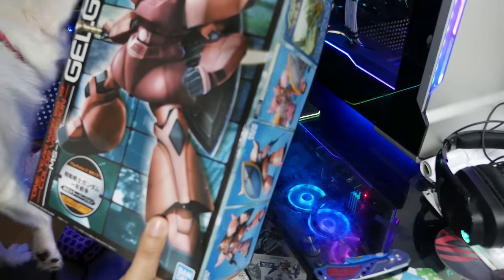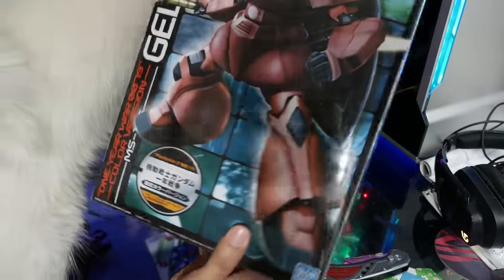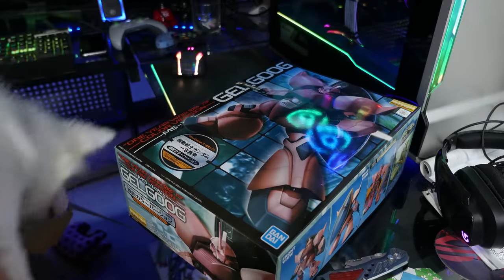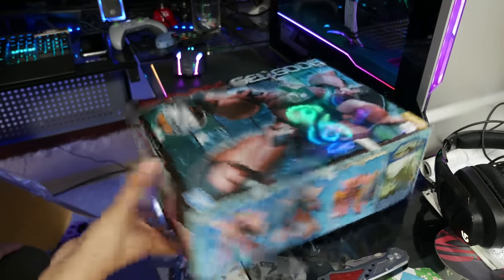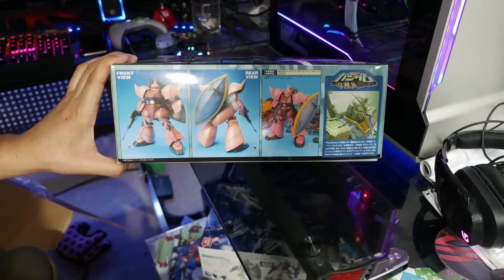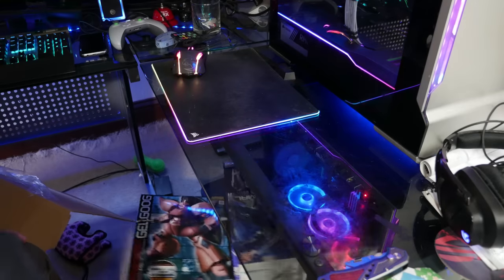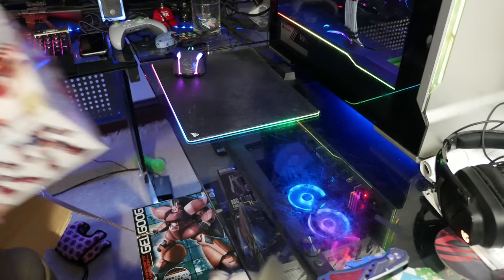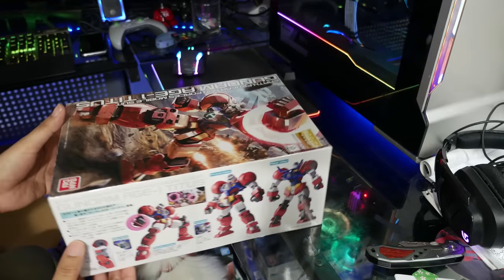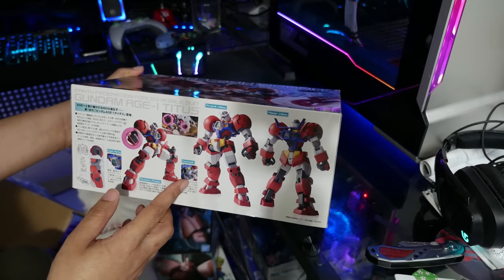This is a Gelgoog — Char's Gelgoog — obviously from the PS2 game, which I actually have. I wonder where it is — it's probably in another room. Is this Gundam Encounters in Space? No — this has to be Journey to Jaburo. If I were to put money on it, it'd be Journey to Jaburo. This looks as good as the Zaku 2.0 from the outside. Hmm. That's a lot of stuff to work on honestly. What is this? It's the Age-1 Titus!